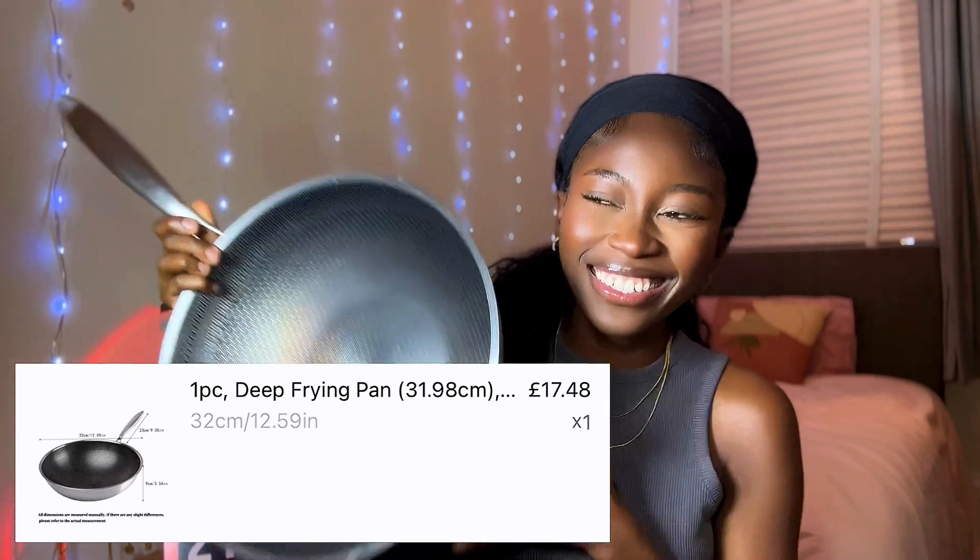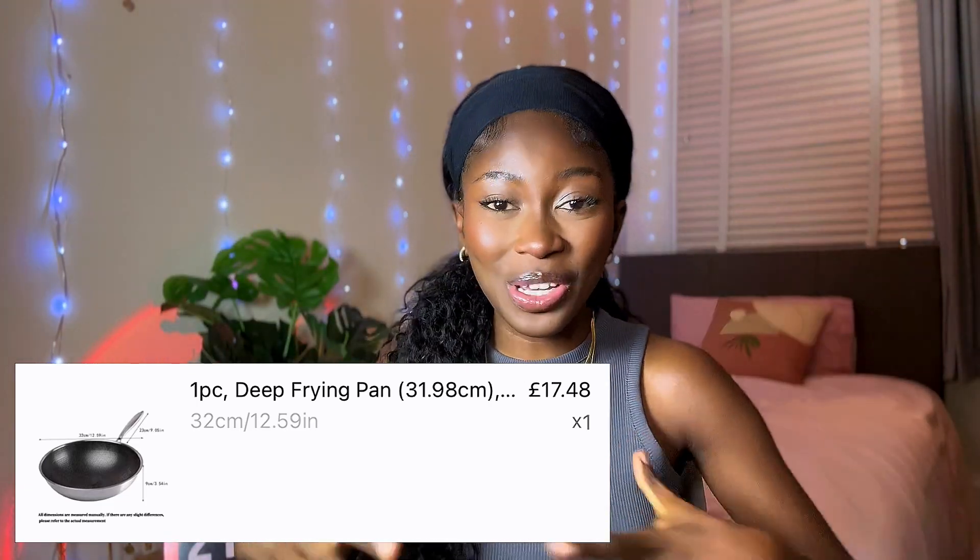Next thing I got for the kitchen is this napkin. I've been needing a napkin for a while — I tend to use too much paper towel, so I needed this so I'll stop using paper towels so much. Last thing I bought for the kitchen is a frying pan. I know this is the last thing you expected to see me buy from Temu, but for stir fry and everything it's going to be very convenient, so I decided to buy it.